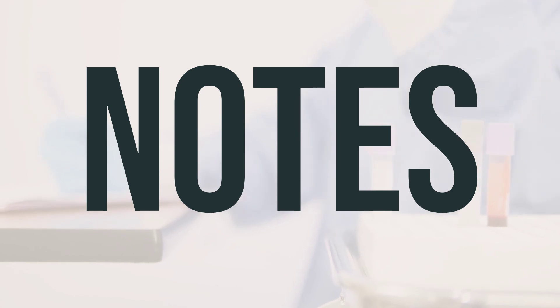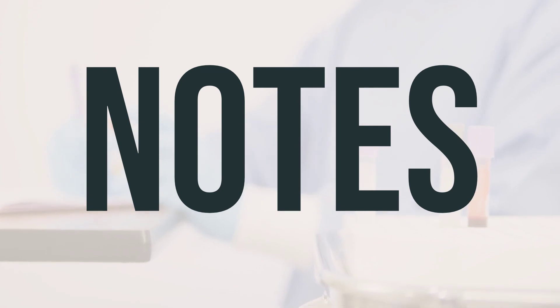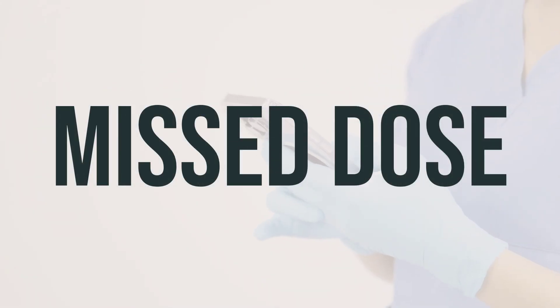You can also get vitamin D from foods like fortified dairy products, eggs, sardines, cod liver oil, chicken livers, and fatty fish. If you forget to take a dose of optimal D3M, take it as soon as you remember. If it's close to the time for your next dose, just skip the missed one. Take your next dose at the usual time. Don't take extra doses to make up for the missed one.